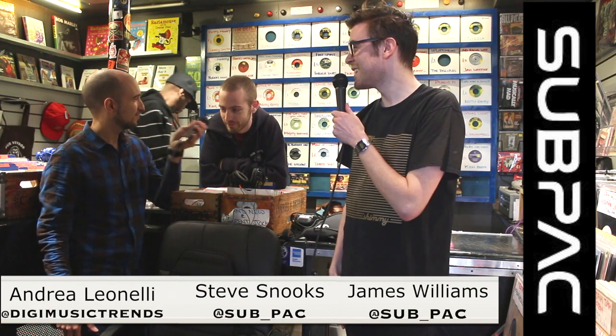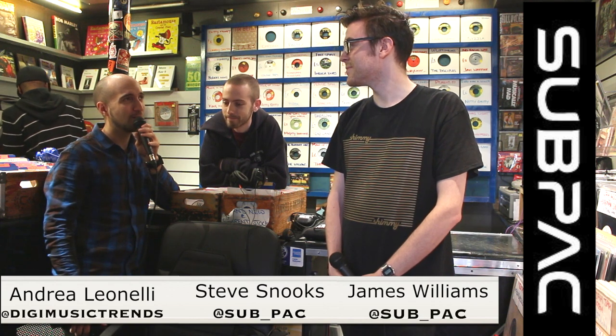Hello everyone and welcome to the DMT 1-to-1 show. It's a real pleasure today to have James Williams and Steve Snooks from SubPak. Thanks for joining me. I had a brief demo a few weeks ago at the Rowley offices and I loved it, so I wanted to hear a bit more about the company. How did it all start out and what was the idea behind it?